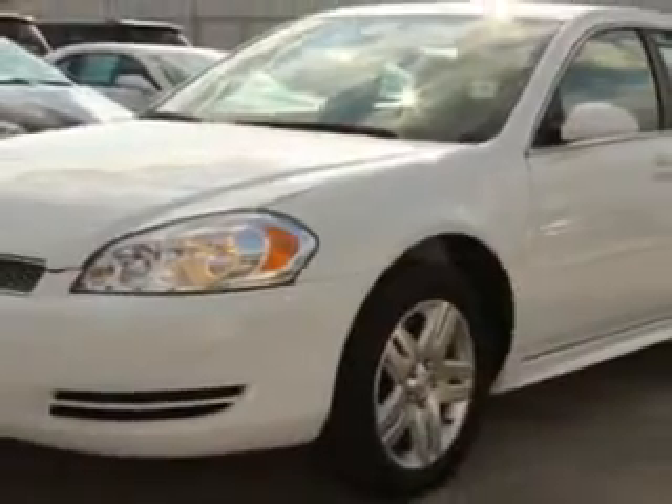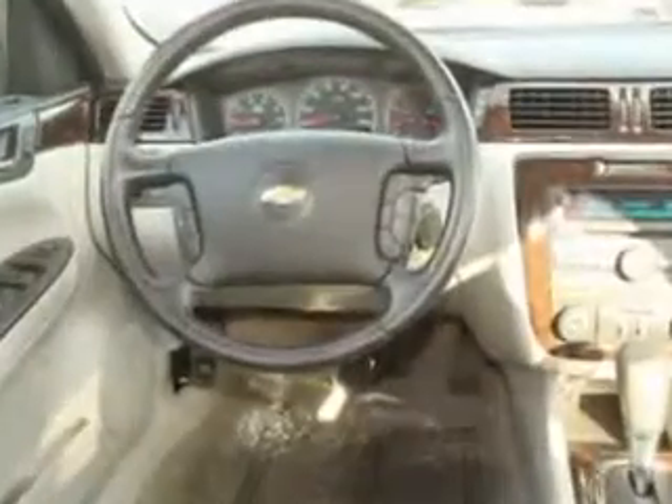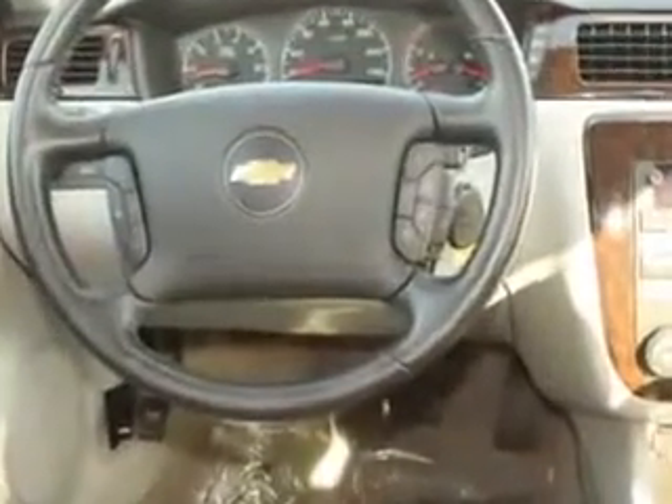Enjoy an impressive 30 miles to the gallon on this great car with features like interior wood accent package, passenger dual-zone temp controls, anti-lock braking system, and keyless entry.